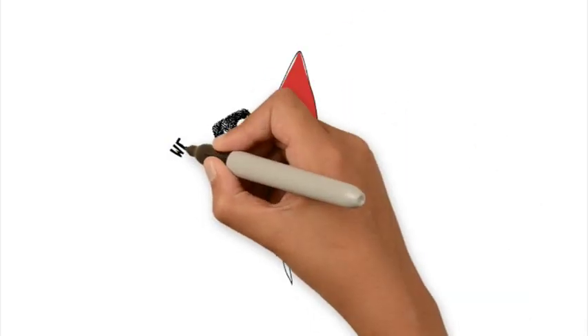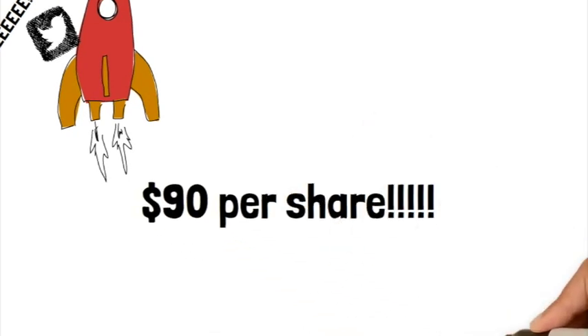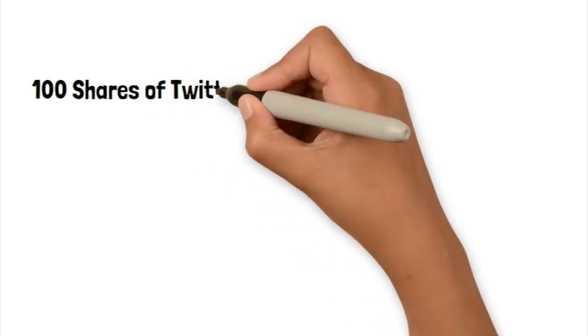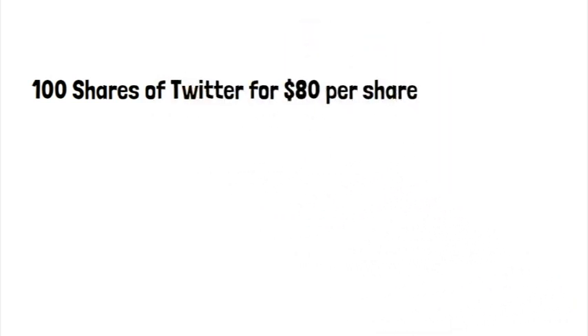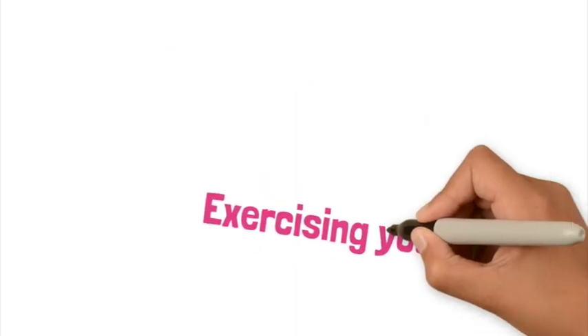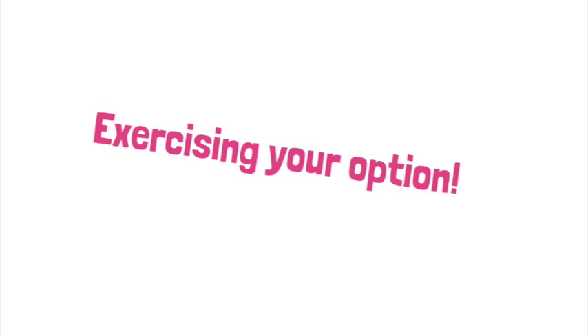Now let's assume some time passes and Twitter surpasses your $80 prediction and reaches $90 per share. You now have the right, but not the obligation, to purchase 100 shares of Twitter for $80 per share instead of the current price of $90 per share. This is called exercising your option.